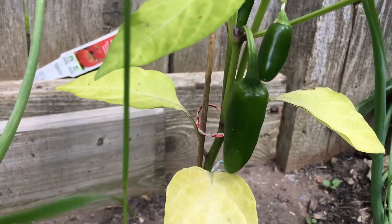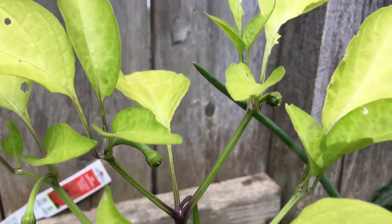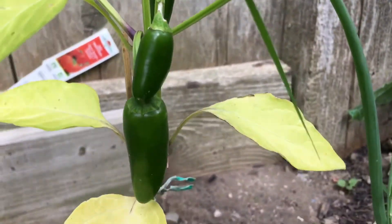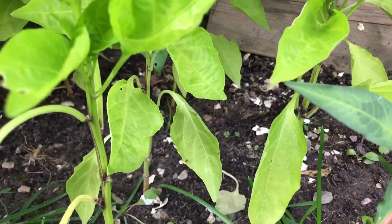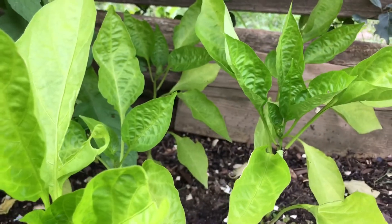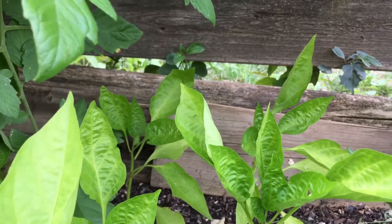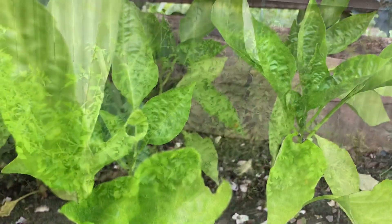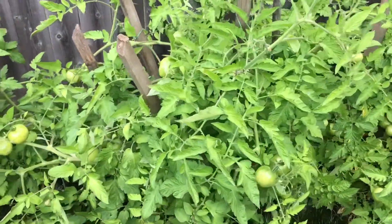Here we have the jalapeno plant — still growing jalapenos, but for some reason it's just not producing as much as I thought it would. I like to show progress, and unfortunately as far as the red pepper plants go, I'm not making any peppers. They're just a lot of green leaves and although they do grow a little bit taller, that's about it. And there are just some regular tomato plants.